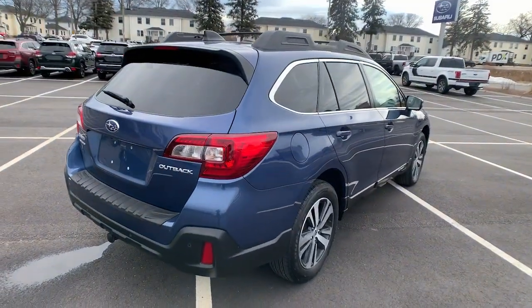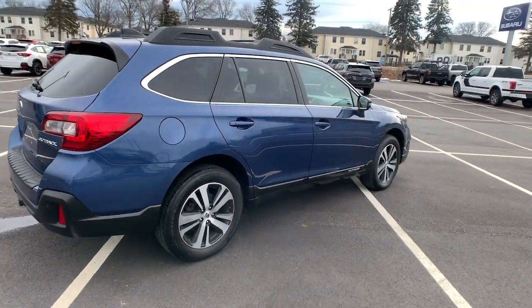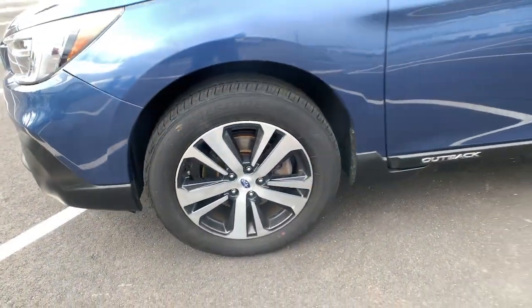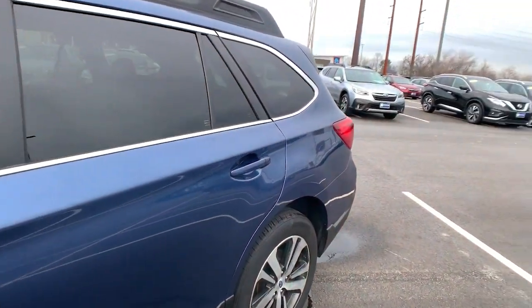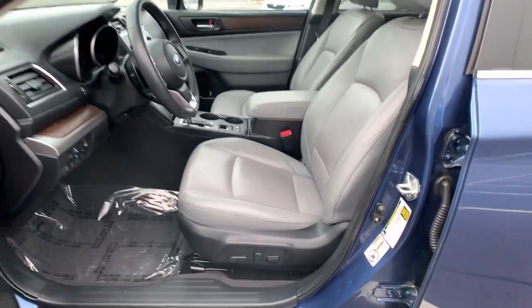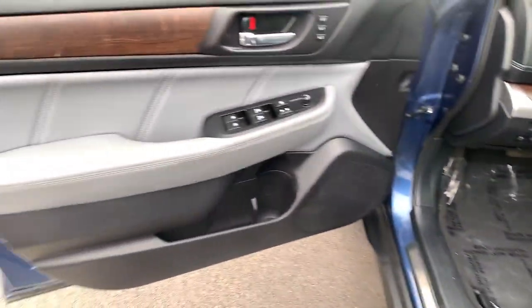These are just some of the great options this vehicle comes with: power liftgate, electronic stability control, seat memory, trip computer, power windows, bucket seats, four-wheel disc brakes, power steering. Rugged yet refined — that's the Outback.